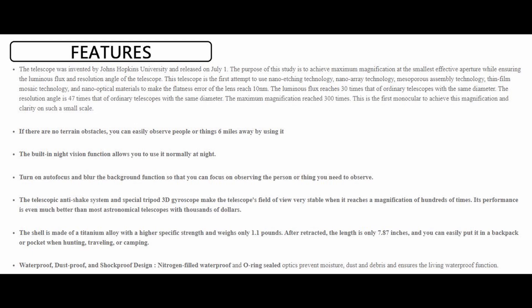It also claims performance better than most astronomical telescopes costing thousands of dollars — that's the line that really got me interested. It's supposedly made of titanium alloy, weighs one pound, and is nitrogen filled. This is just too good to be true. Let's go ahead and test this out.